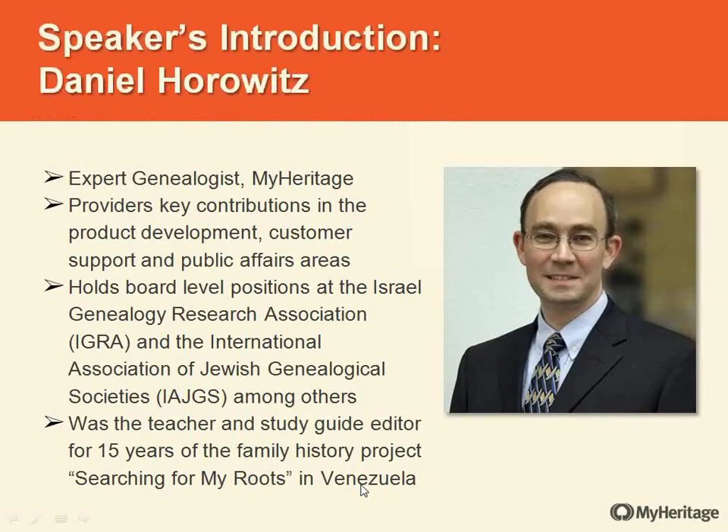I'd like to introduce our speaker. Daniel Horowitz, expert genealogist at MyHeritage, provides key contributions in product development, customer support, and public affairs. He holds board-level positions at the Israeli Genealogy Research Association and the International Association of Jewish Genealogical Societies, among others. Daniel was a teacher and study guide editor for 15 years of the family history project Searching for My Roots in Venezuela. Please give Daniel Horowitz a nice warm webinar welcome.